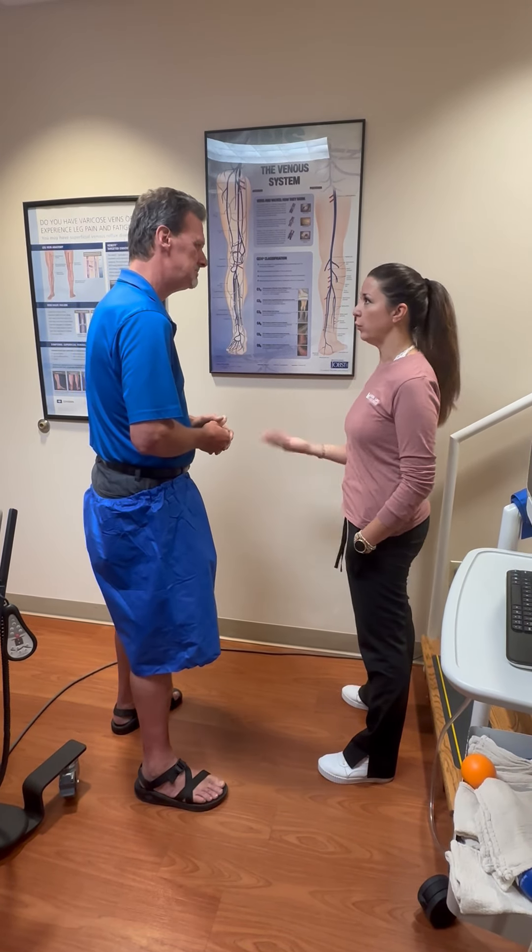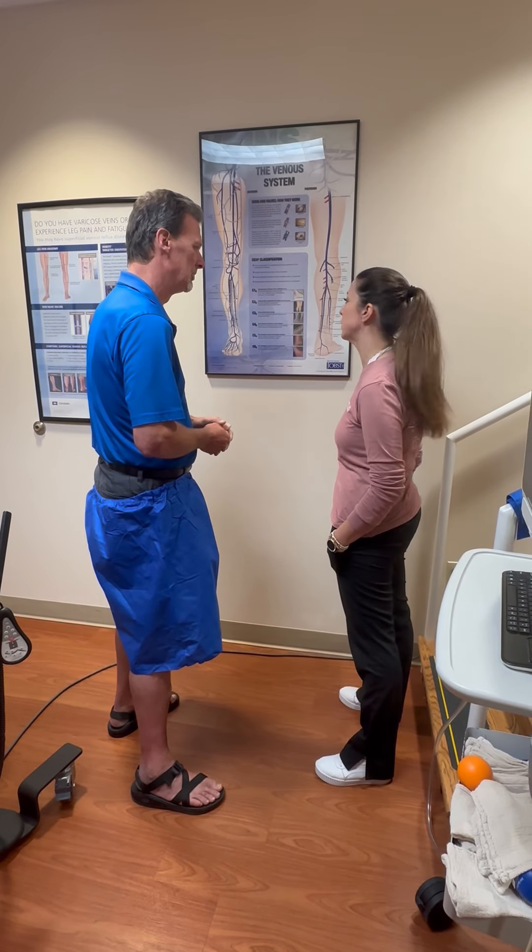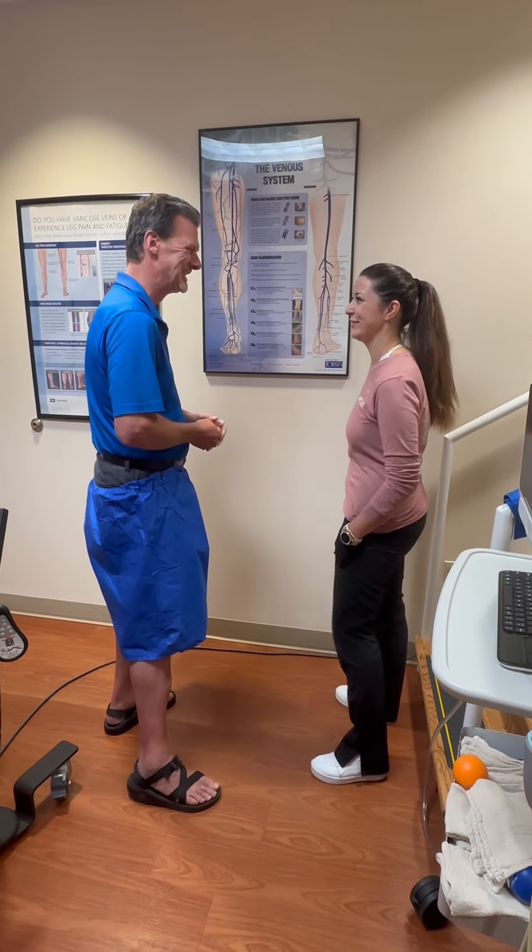We can check that out with an ultrasound, like we did with you — we wanted to make sure there's no obstruction, any reflux, anything going on with that.